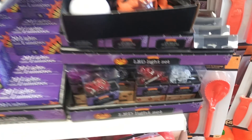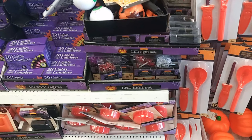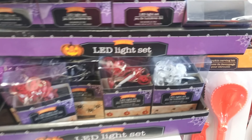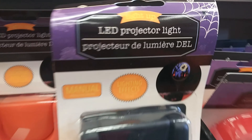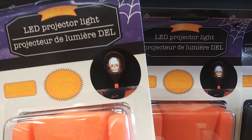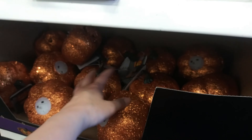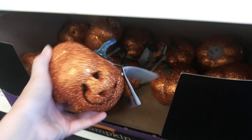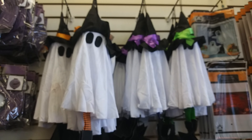Solar lights — pumpkins, ghosts and bats, LED lights. They say projector lights but they're basically night lights. Skull and witch, purple party bulb, sparkly pumpkins. They had black ones too but here only orange. Some ghost witches.